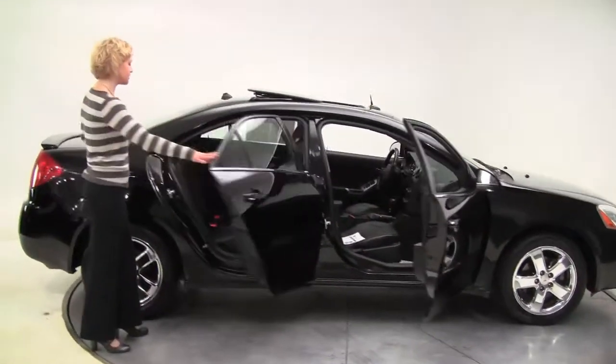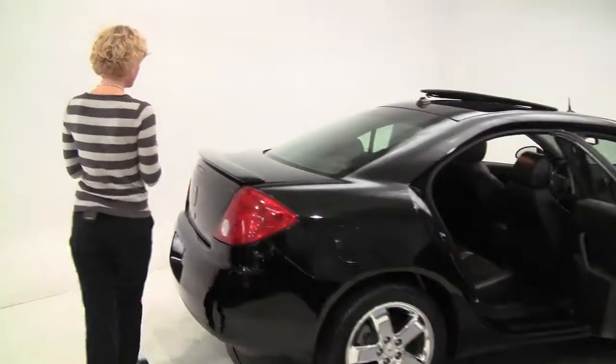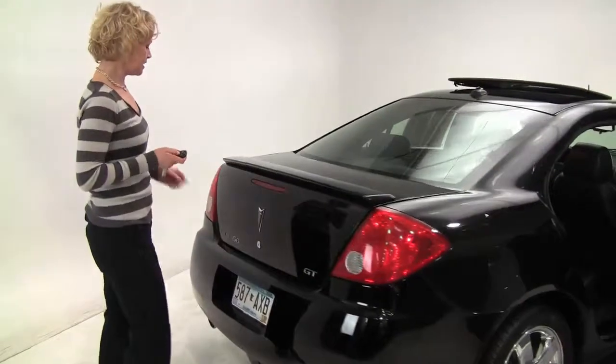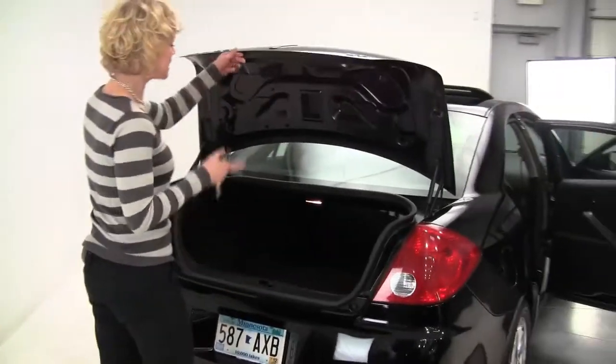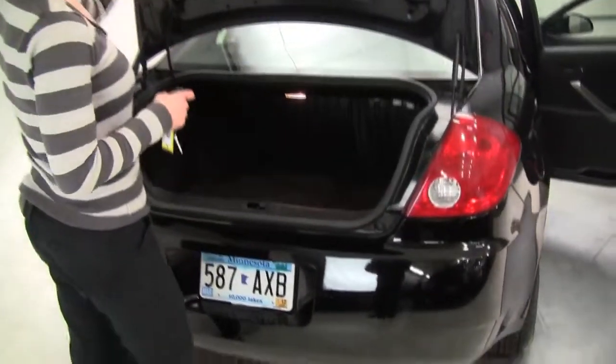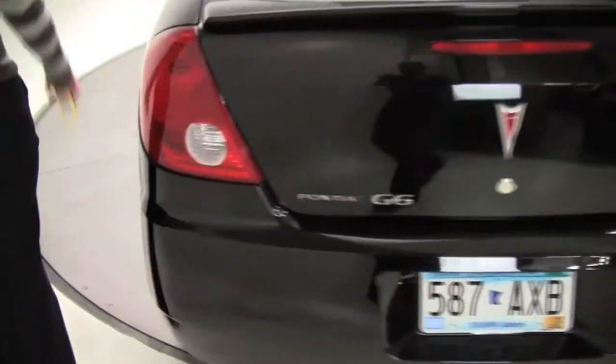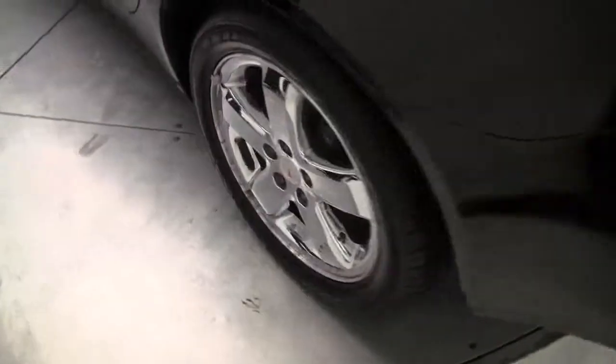Black leather interior. This vehicle's had two previous owners. The tires look pretty good. Let's pop open the trunk, shall we? This does provide a really nice ample amount of trunk space. Cargo nets on either side. Full set of carpeted floor mats. The paint's in great condition. I'm actually really surprised — this is an '05.